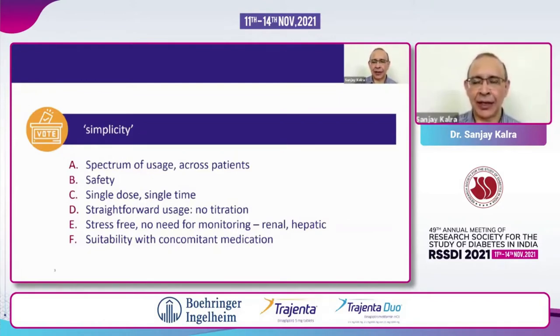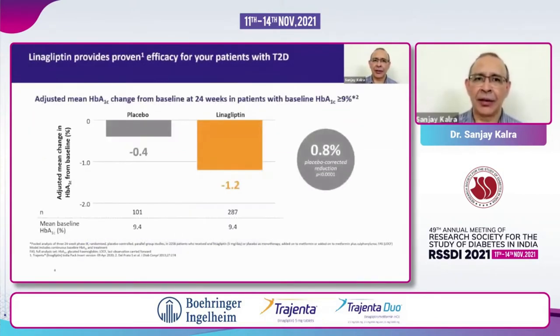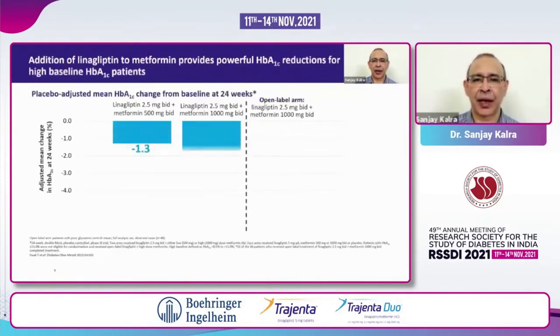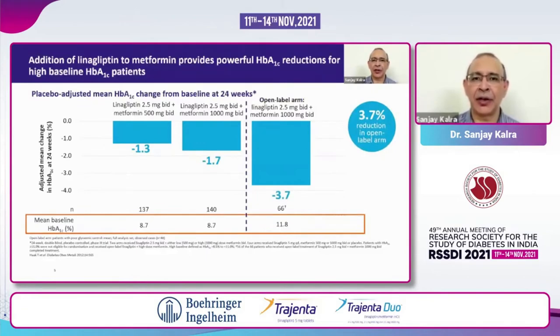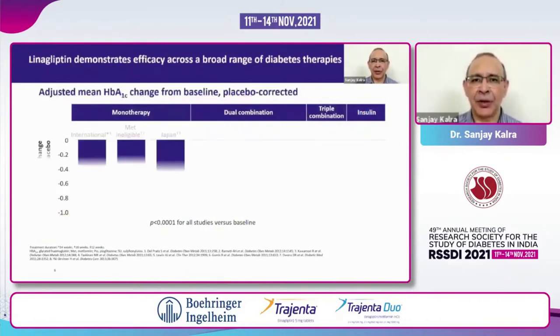So let us see if linagliptin actually lives up to this challenge — is it useful in a broad range of patients, and is it simple to use? We are all aware of this data: like with all other DPP-4 inhibitors, the efficacy is proven. There is a roughly 0.8% extra reduction in HbA1c at 24 weeks. If the HbA1c is higher at baseline, you can get a reduction of up to 1.7% or even 3.7%. With linagliptin plus metformin, when studied in persons with a baseline A1c of about 11.8%, we were able to get a 3.7% reduction. So it is effective, and it is more effective in people with higher baseline A1c.